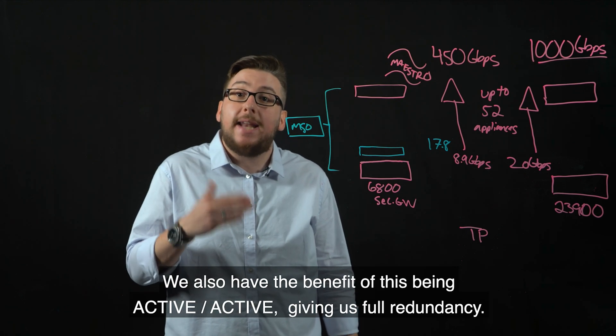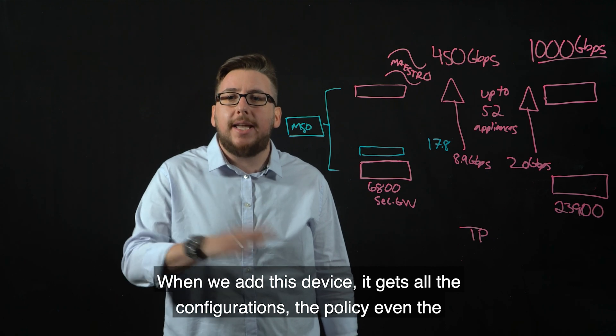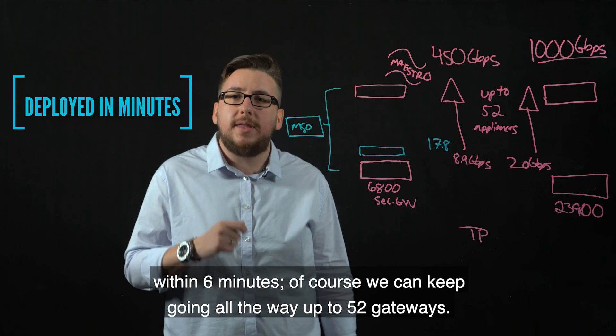We also have the benefit of this being active-active, giving us full redundancy. When we add this device, it gets all the configurations, the policy, even the software version, updated and aligned with the existing deployment — ready to go within six minutes.